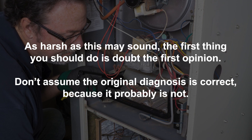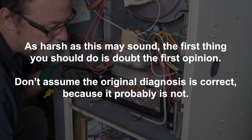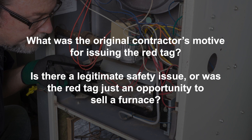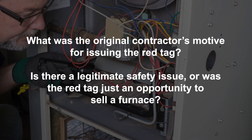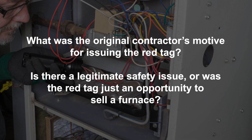David Richardson, vice president of training for National Comfort Institute, says as harsh as this may sound, the first thing you should do is doubt the first opinion. Don't assume the original diagnosis is correct because it's probably not. What was the original contractor's motive for issuing the red tag? Is there a legitimate safety issue, or was the red tag just an opportunity to sell a furnace?